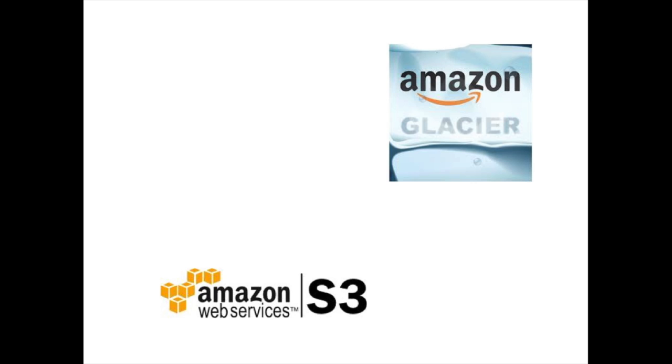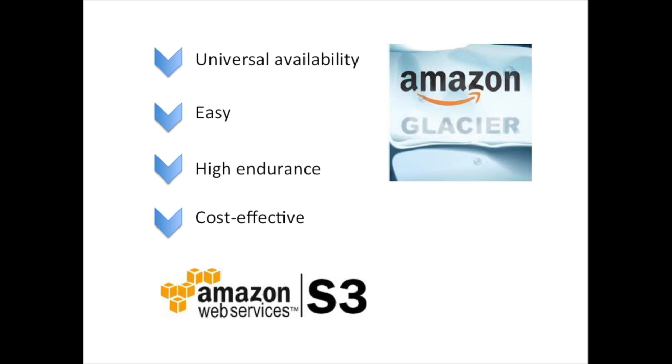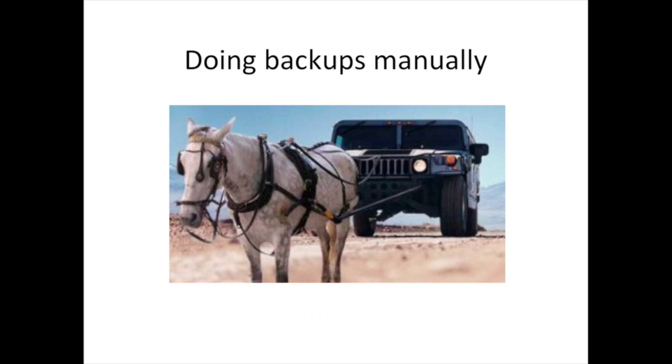With cloud storage becoming more affordable and all the benefits it brings to the final users, more and more customers are choosing these solutions as an alternative to traditional backup processes. However, even popular services such as Amazon do not provide products or clients to automate the process of transferring data, and many companies still do not recognize its full potential.